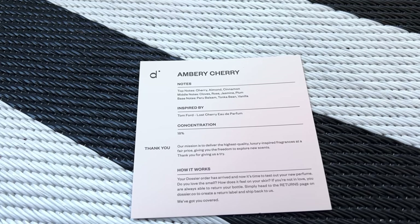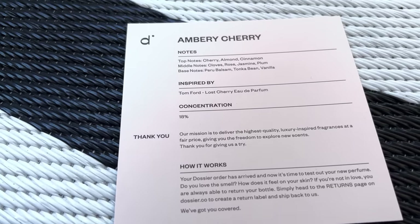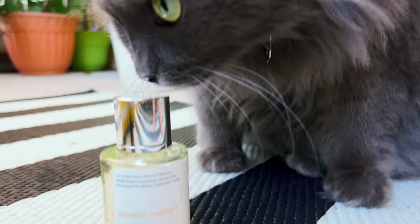I have to show you the two scents I got in from Dossier. All of the Dossier scents are sourced from Grasse, France, which is the perfume capital of the world — everything is of the utmost highest quality. The first one is Ambry Cherry, which is inspired by Tom Ford's Lost Cherry. It's a unisex scent and the notes are rose, cherry, almond, vanilla, cloves, cinnamon, and a few others. I smelled it already and for some reason it reminds me of Christmas — it's got a very unique scent.